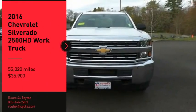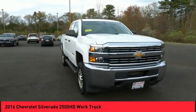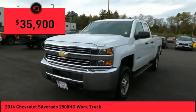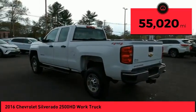Come test drive the 2016 Silverado 2500 HD. This pickup truck pulls unlike any other and is priced below $40,000. This vehicle has less than 60,000 miles.